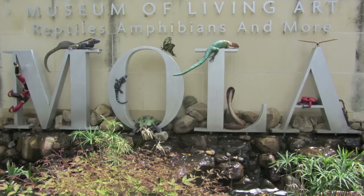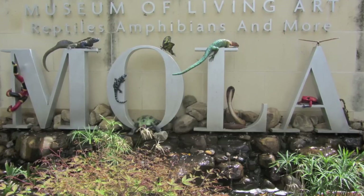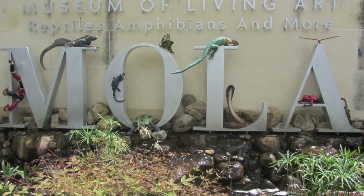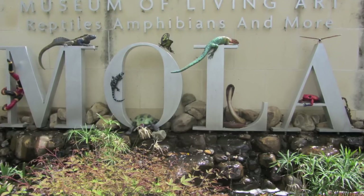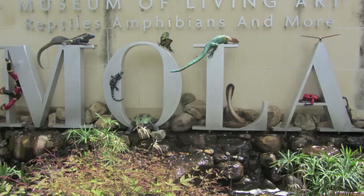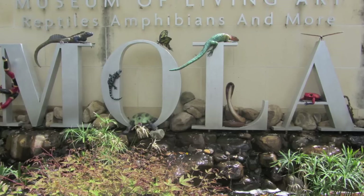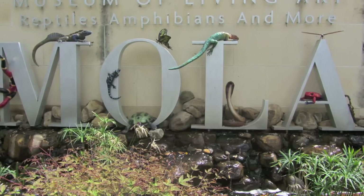Hey guys, Brazos Reptiles here. Today we decided to take a trip to the Fort Worth Zoo and I put together a mixture of videos and pictures from the MOLA Museum of Living Art. I thought I'd show them to you, so here it is — hope you like it. Here was one of their Gaboon vipers.